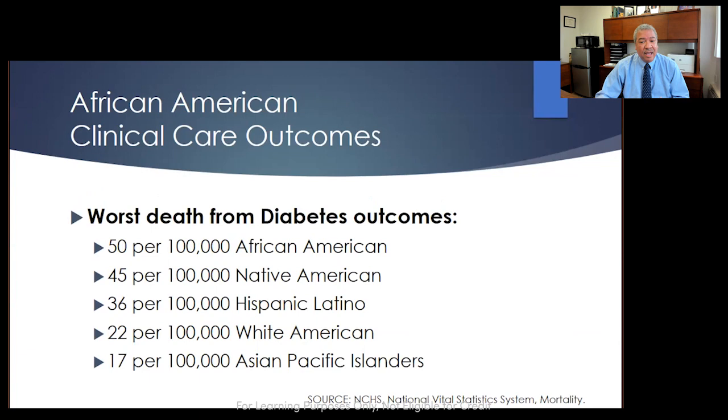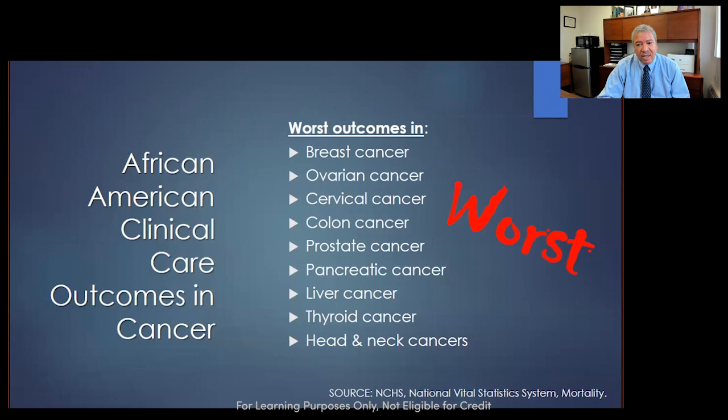Looking at diabetes, African Americans edge out Native Americans but have significantly higher rates. For cancer, African Americans have the absolute worst outcomes for breast, ovarian, cervical, colon, prostate, pancreatic, liver, thyroid, and head and neck cancers. What's notably absent is lung cancer — in the latest 2019 information, white Americans just edged out African Americans for the worst outcomes related to lung cancer. When I started lecturing about this over 20 years ago, African Americans always had the worst outcomes for lung cancer.